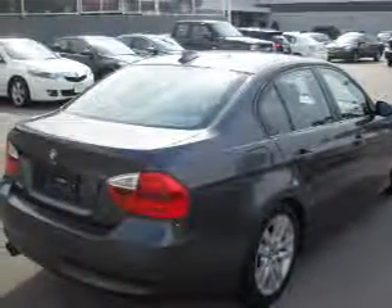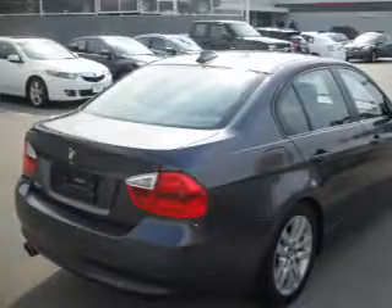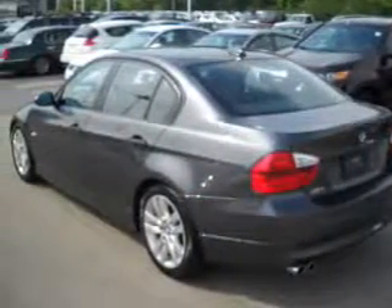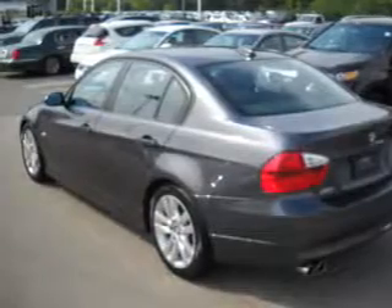Premium wheels lend a distinctive appearance. The anti-lock braking system will help deliver you safely to your destination. Indulge in the comfort of heated seats. The sunroof lets fresh air in.